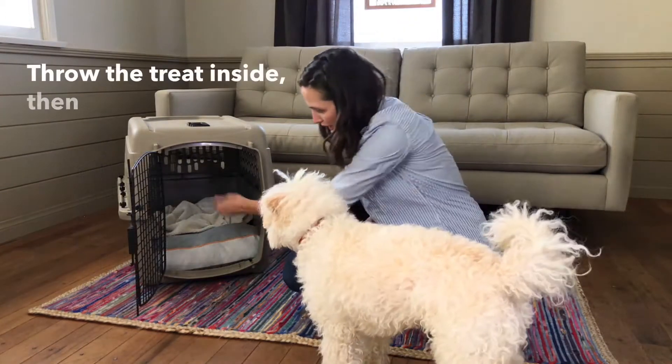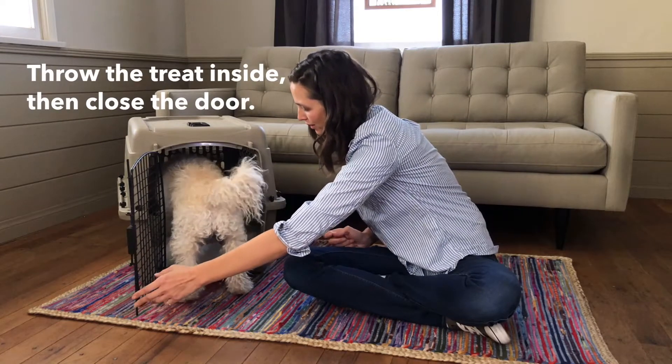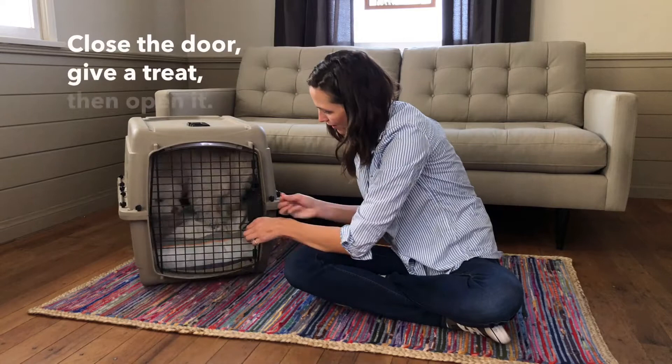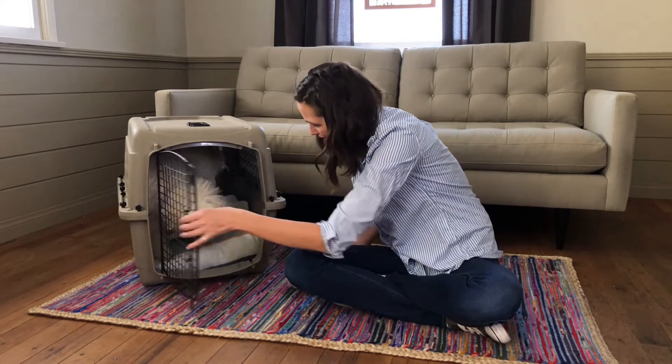Now that your pup is comfortable in the crate, we're going to work on closing the door and keeping it positive. Throw the treat inside and close the door behind your dog. Give a treat through the door, then open it. Super simple and still fun for them. Practice this a few times — we're creating a positive association to the door closing.